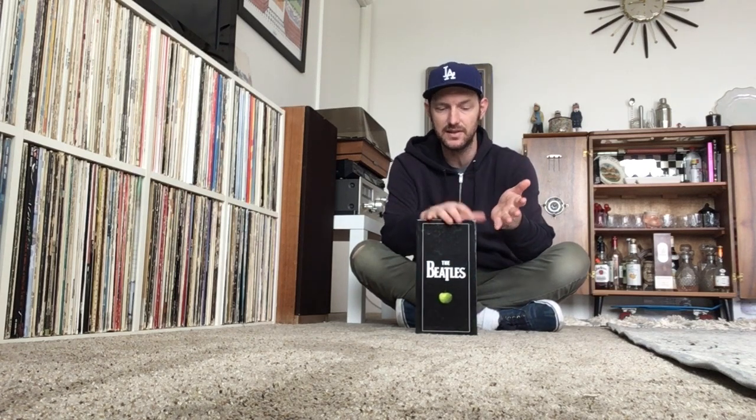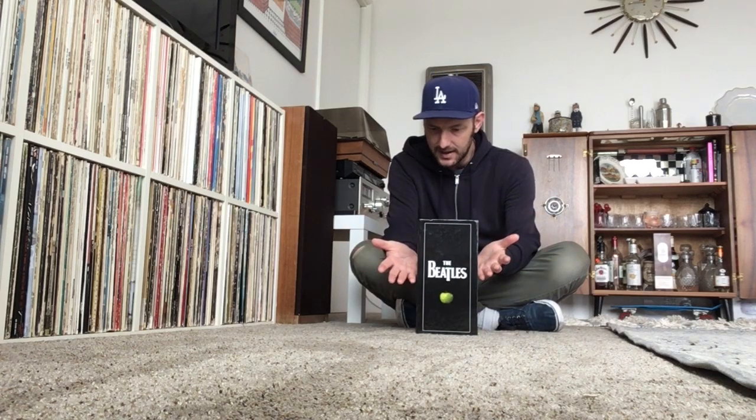That being said, I always wanted to get this box set and I always kind of regretted that I didn't buy it when it came out originally. In 2009 I was still a big Beatles collector but I was really focusing all my attention on getting the Beatles on vinyl — that was my main focus. When this box set came out I was excited, but I didn't really want to shell out around $300, which I think it was at the time. So instead I went the route of just buying the CDs individually.